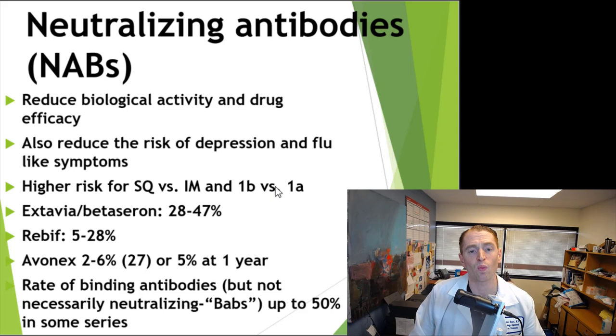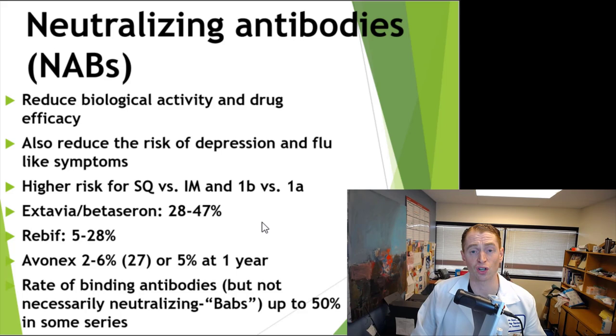Regarding neutralizing antibodies or NAVs: we don't really routinely test those. If the drug didn't work, I would suggest changing to a stronger medication. NAVs have been shown to reduce biological activity and actual clinical efficacy, although interestingly they also reduce the risk of side effects, presumably by preventing the drug from binding to beta-interferon receptors. There's a higher risk for subcutaneous versus intramuscular formulations and for 1b versus 1a. Xtavia and beta-seron have a reported rate of 28–47%, Rebif 5–28%, and Avonex only 2–6% at one year — so much lower risk with Avonex, although the drug is less effective overall.